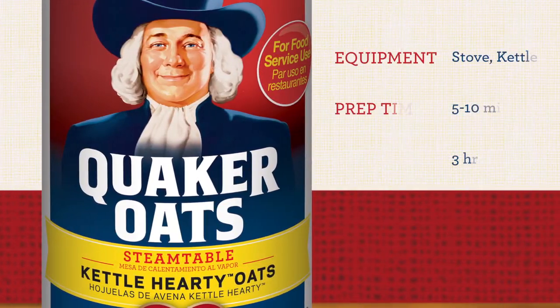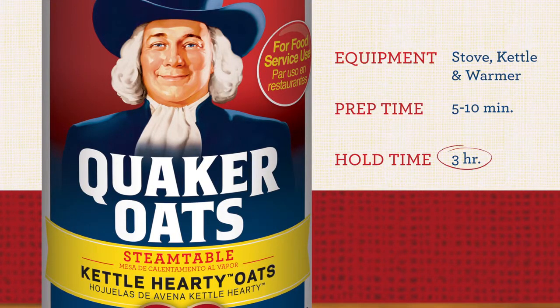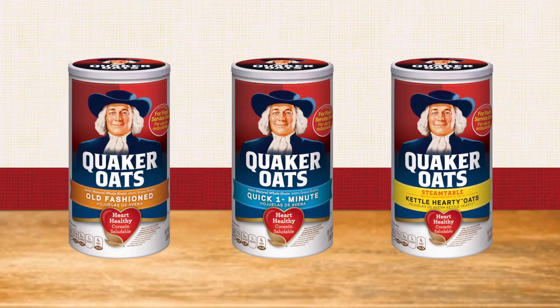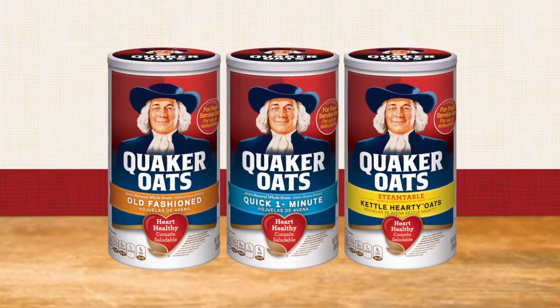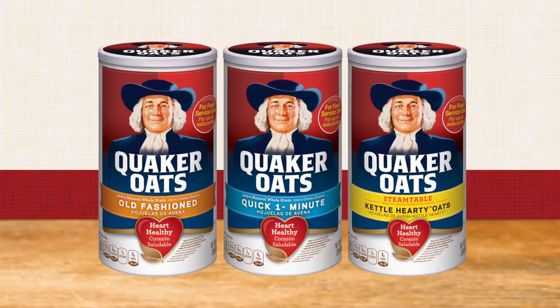Kettle-hardy oats are specially milled for food service, and can hold for three hours in the kettle, making it an ideal solution for customers looking for a tube oatmeal. Tube oats are low-cost and easy to prepare, and with the addition of a few simple toppings, the menu possibilities are endless.